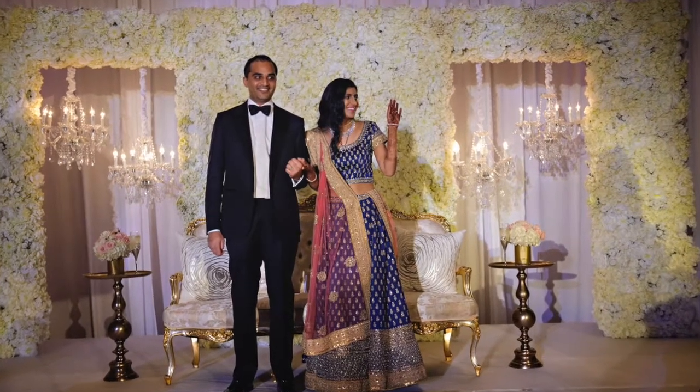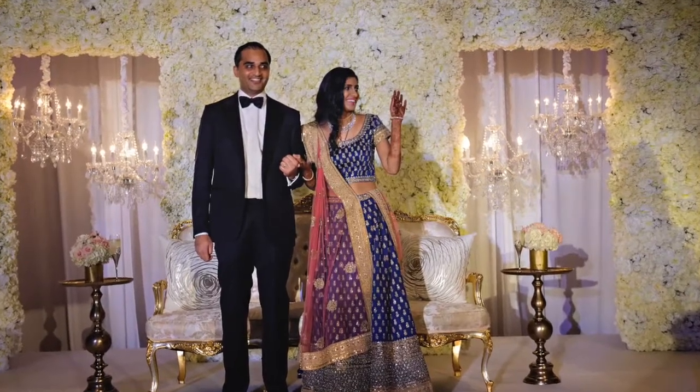Floral walls is a really big trend currently. Talk to your designer, work with your planner, and make sure that you're really personalizing not only your paper products, but also the backdrop or focal point in your reception.